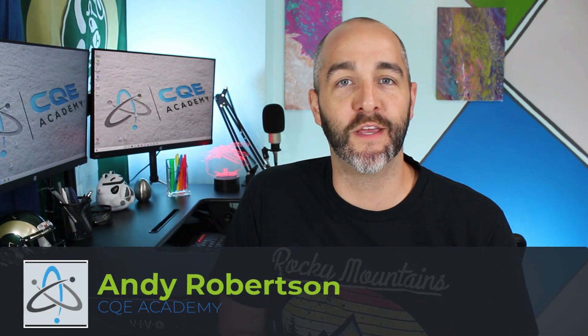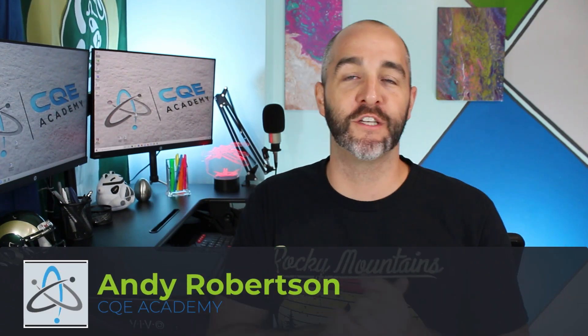Hey guys, Andy Robertson here with CQE Academy and I'm really excited for today's video where I want to teach you the most important study technique that you should be using every single day to prepare for the CQE exam. This is actually the first video in a three-part series where I review three different study techniques that the research has shown to be incredibly effective. Be on the lookout for video two and three where I share two other study techniques that are scientifically proven to help you prepare for the CQE exam.